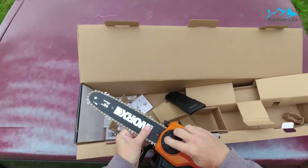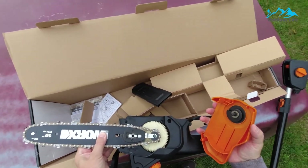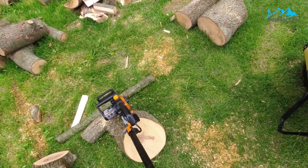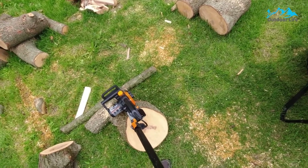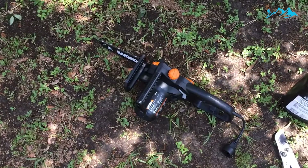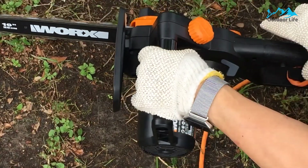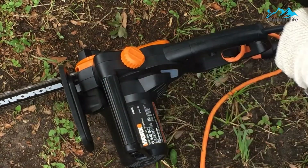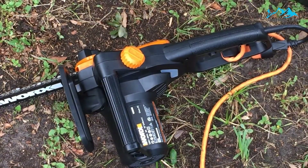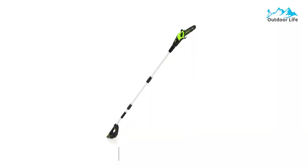The corded pole saw features built-in automatic chain lubrication to ensure that the chain is always operating at peak efficiency, making for quicker, more controlled cuts. With a 10-inch cutting bar, the pole saw can be used on branches or tree trunks up to 8 inches in diameter. It also includes a blade protection cover to keep the saw blade safe when not in use, and the saw is easy to attach and detach from the pole in about a minute.